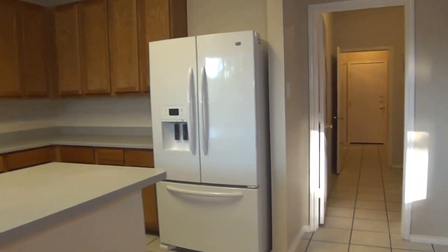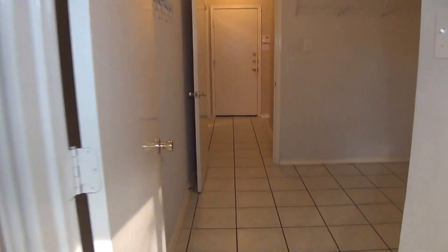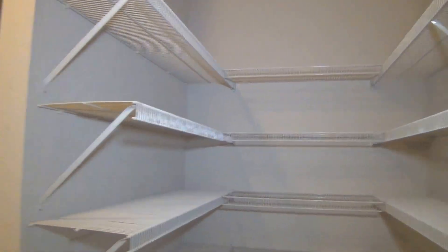Off the kitchen we have a very large walk-in pantry and utility area with lots of shelf space. Here are your washer and dryer connections.